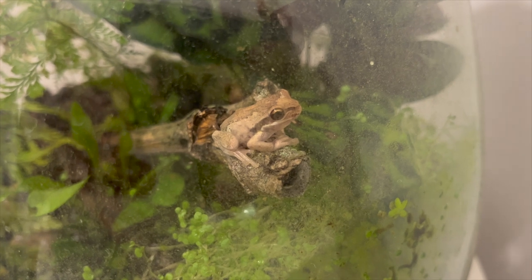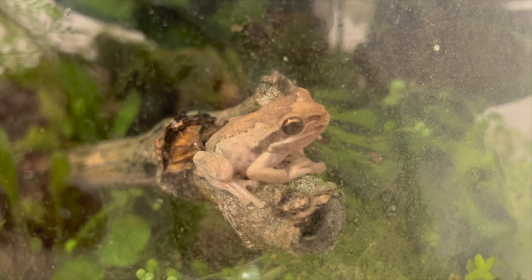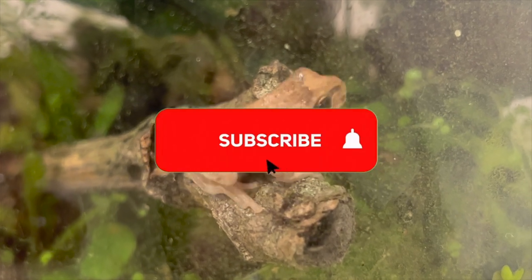Anyway guys, I'm Max. I love reptiles, love amphibians. This is the Whistling Tree Frog. If you like what I'm doing, like and subscribe, and stay tuned for the next one.